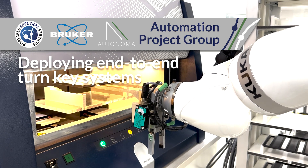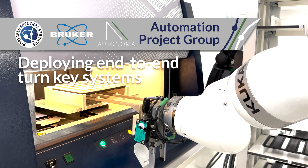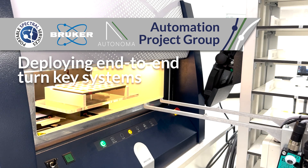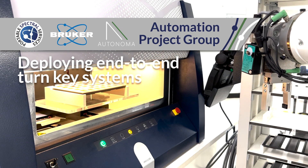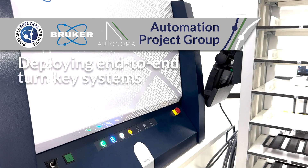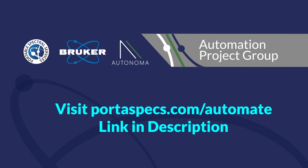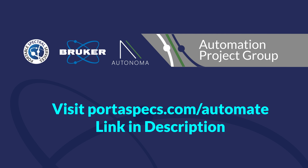With an Australian mineral exploration and extraction industry expanding at an unprecedented rate, the increased capacity puts Portable Spectral Services Analysis Laboratory in perfect position for increasing demand for geological sample analysis. We welcome expressions of interest from industry stakeholders wishing to explore the increased yield that a turnkey automation system can bring to their operation.